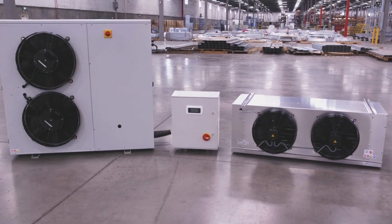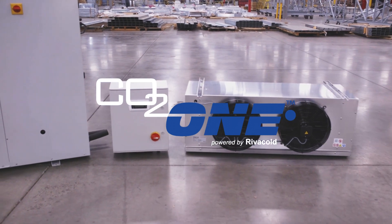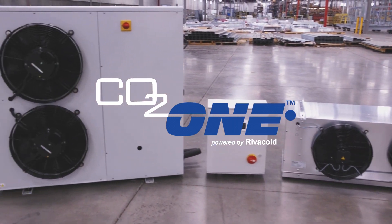The smallest of our environmentally friendly CO2-based distributed systems is called CO21 and is ideal for small capacity loads in any size store.